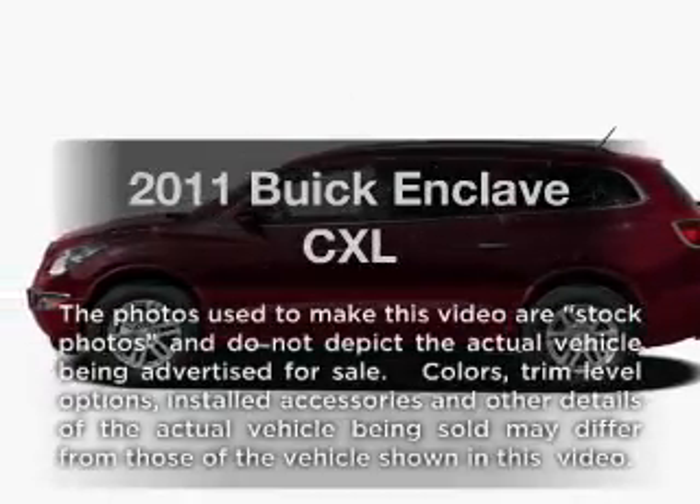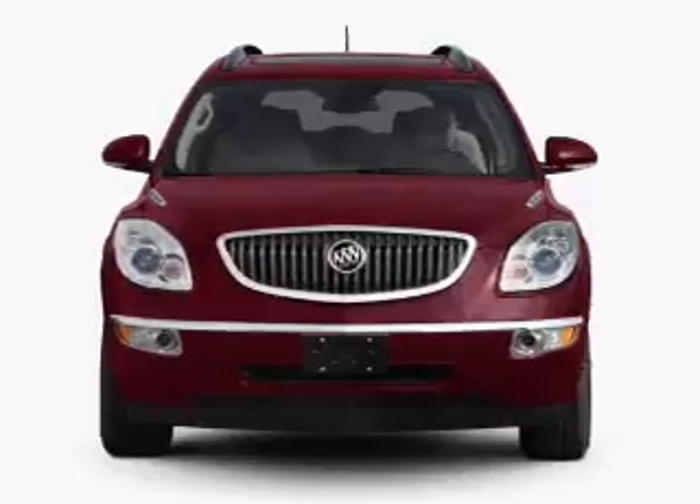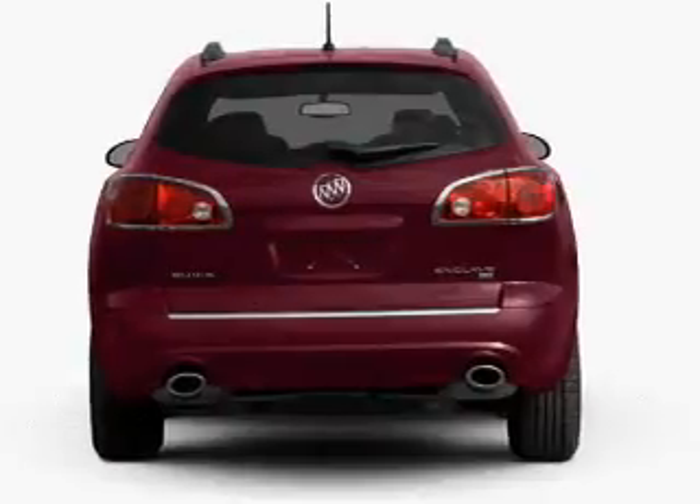Presenting the 2011 Buick Enclave. If you're looking for a first-rate auto, this one could be yours today. With a solid six-cylinder engine, connected to a smooth-shifting six-speed automatic transmission.